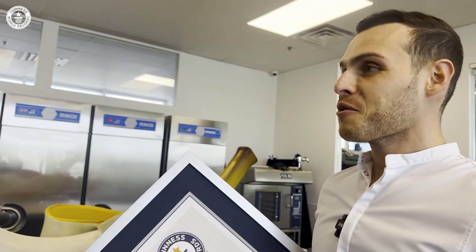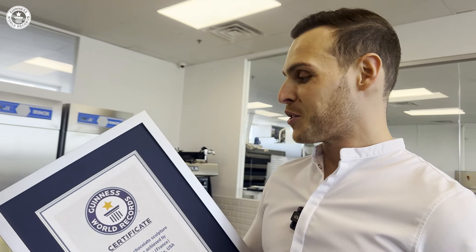And any plans for more Guinness World Records titles? Oh yeah, I think now we're on a roll. This is just the second one, and I hope there will be many more to come.